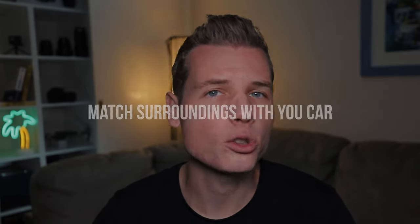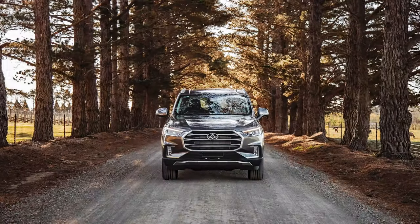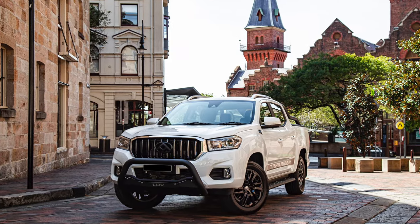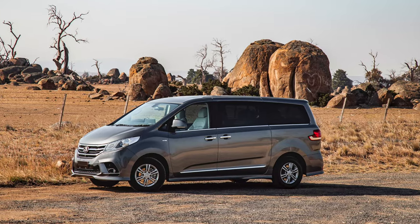Tip number two: try to match the surroundings with the type of car you've got. For example, if you're shooting a big four-wheel drive, choose off-road locations, national parks, wild beaches — it could also be an industrial area with some cool rustic background and brick walls to give the feel of strength and power. If it's a family van, the best place would be on the road to showcase that this car is created for long family trips. Location is everything when photographing cars as it helps add a story to your image rather than just presenting a photo of a car.